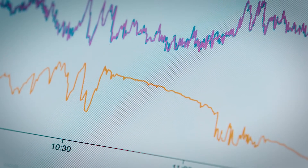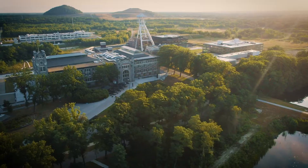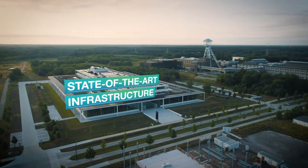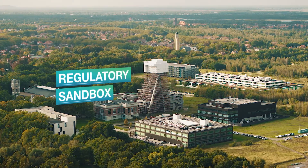You get access to real data that is relevant to the integration of your services, business models and products into the future energy system. You link your solutions to the state-of-the-art infrastructure of the OpenTour Living Lab with the possibility for experiments in a regulatory sandbox.